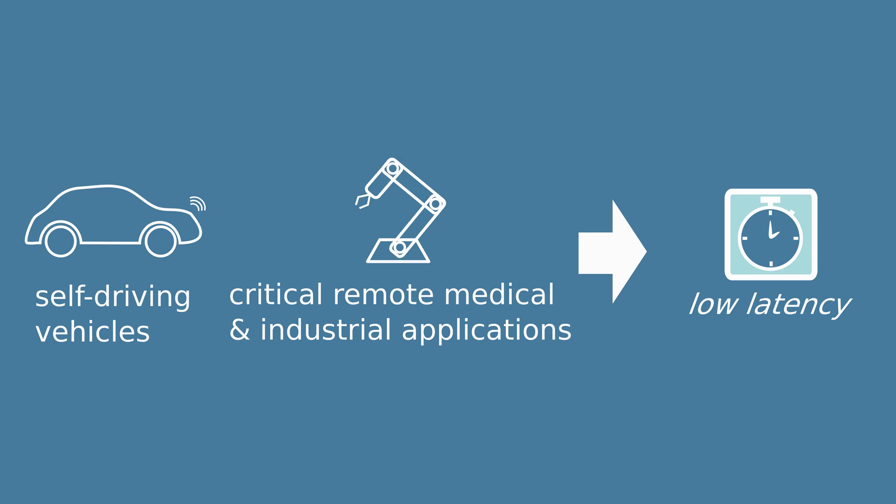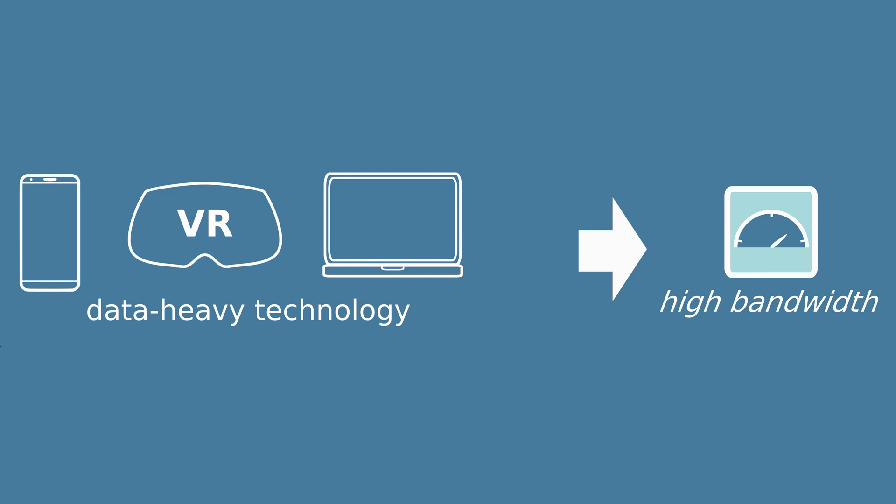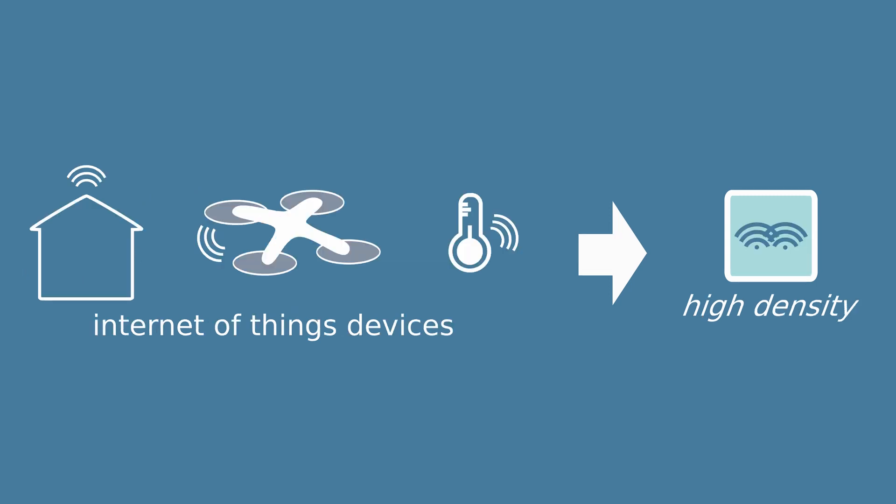For example, self-driving cars or equipment used for remote surgery will need fast transmission of information — these devices will need a very low delay time or latency. Things like mobile phones, VR headsets or laptops might need a high bandwidth, which means more data being sent or received per second. In contrast, low energy devices like sensors, smart fridges or other Internet of Things devices have low data requirements but they need many connections, maybe millions per square kilometer.